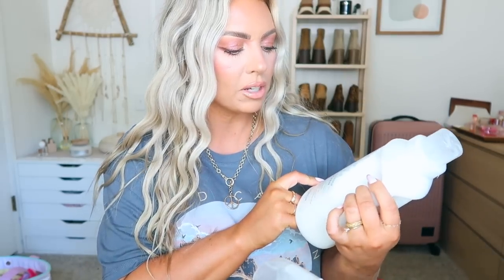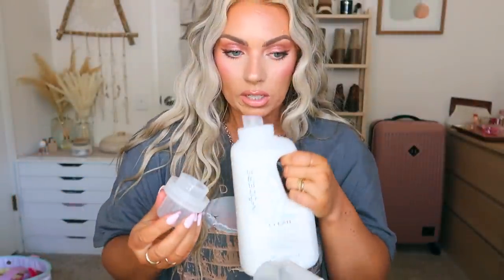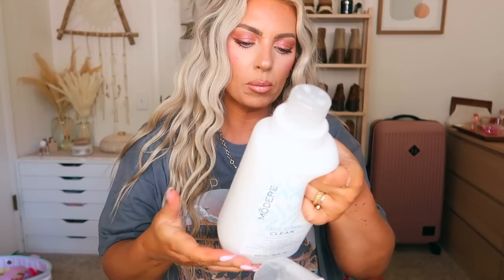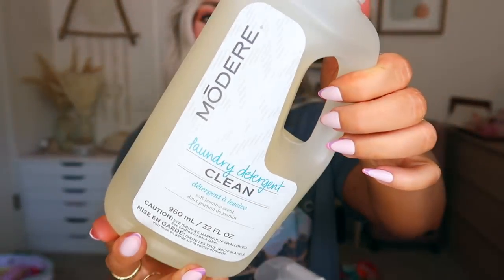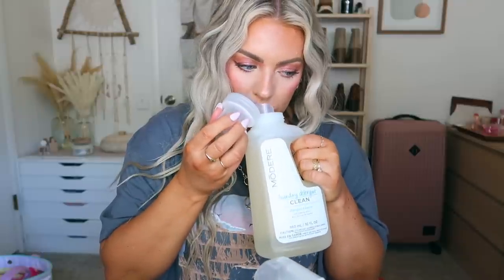Then I ordered some stuff from Modere because I had points to use up and I haven't tried any of their home stuff yet. This is the fabric softener from Modere — they're slightly smaller but they're supposed to have cleaner ingredients. Wow, that smells amazing — such a nice fresh scent! They're supposed to be more natural and clean compared to your typical brands. I also got the laundry detergent — I'm assuming you use less since it may be more concentrated. Oh wow, that also smells really good, super clean and fresh.